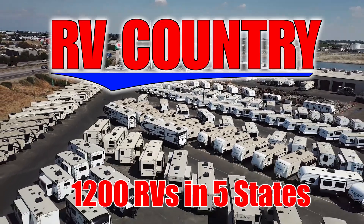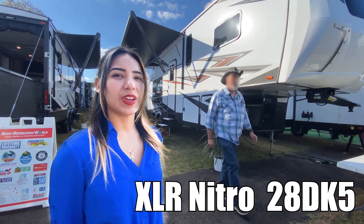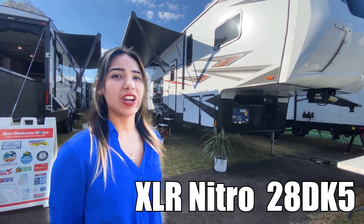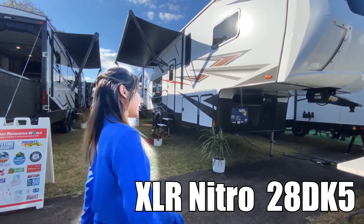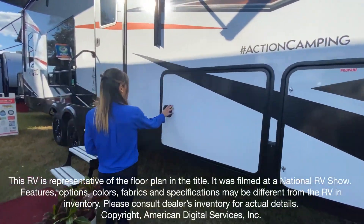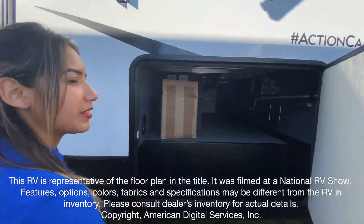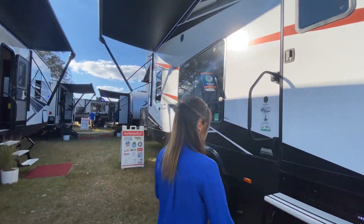Here's another great RV from RV Country. Hi, my name is Julie and today we'll be exploring the XLR Metro 28DK5. This is just one of over 1,200 new and used RVs available for you at RV Country.